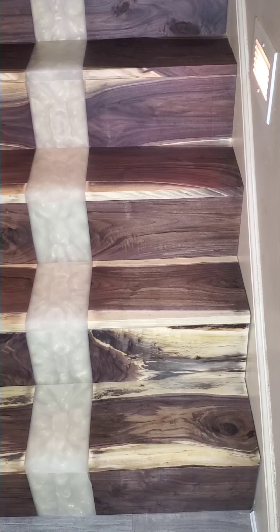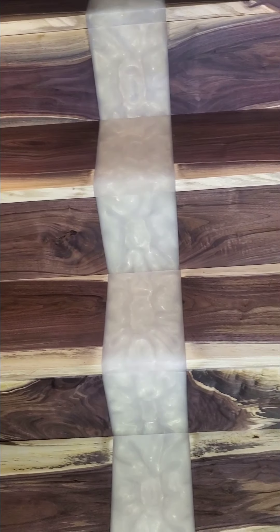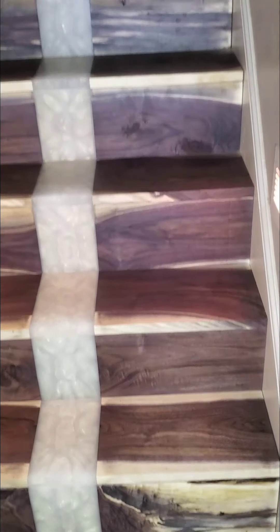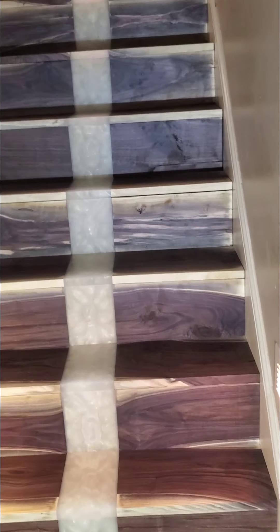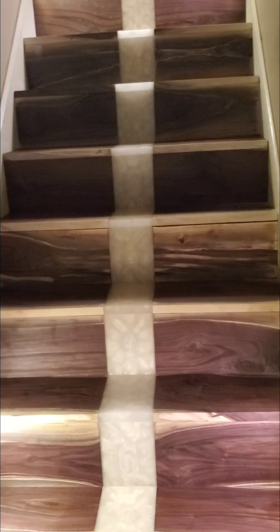We went deep, deep down into these walnut planks to get all this really true grain to come out. Very, very elegant. If any of you all have already seen the sneak peek that we let out earlier this week, you already know what's coming. For everybody else, we've got a special little surprise for you.